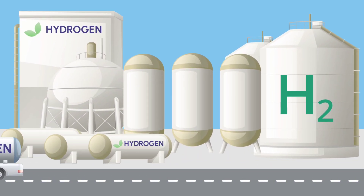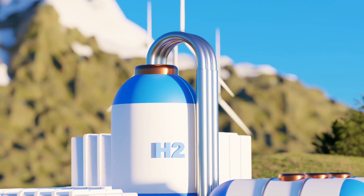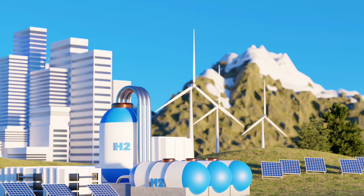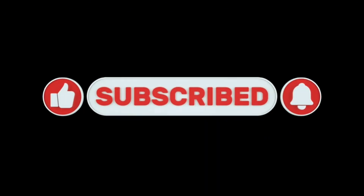So, what do you think? Could hydrogen power be the future of clean energy? Hyundai certainly thinks so, and they're betting big on it. If you're excited about the future of hydrogen and want to learn more about cutting-edge tech that's shaping our world, make sure to like, subscribe, and hit the notification bell to stay updated with our latest videos.